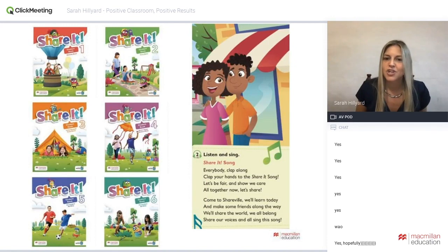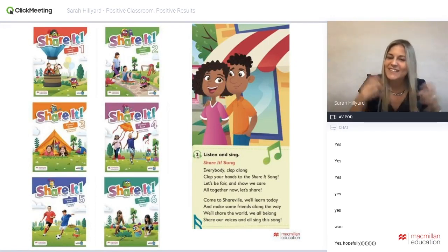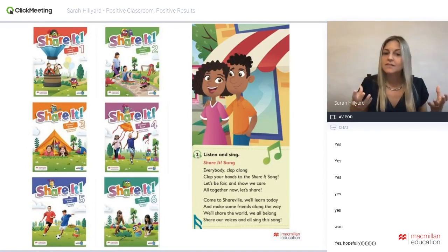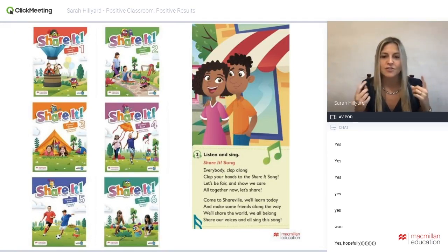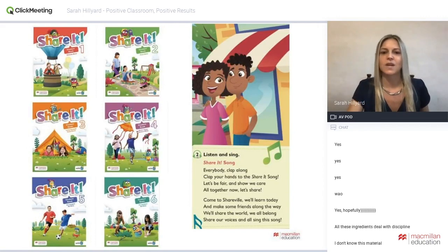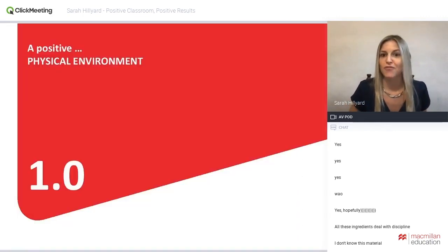'We want to be fair and show we care — all together.' Belonging, voices, and choices are very important for a positive classroom. This course really reflects a positive classroom, so I'll be using examples from it alongside other practical ideas.